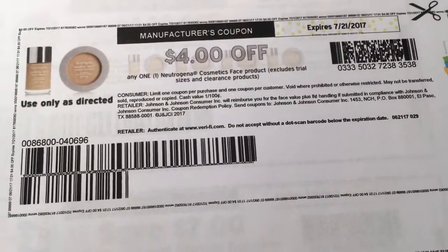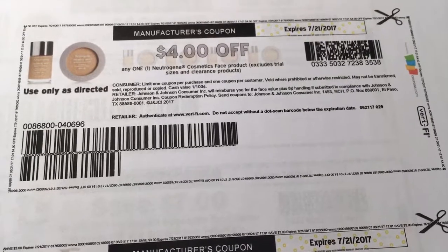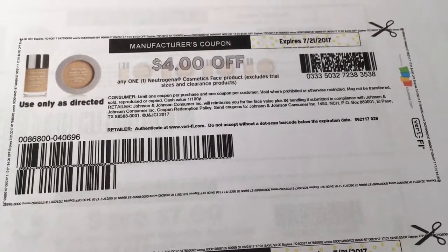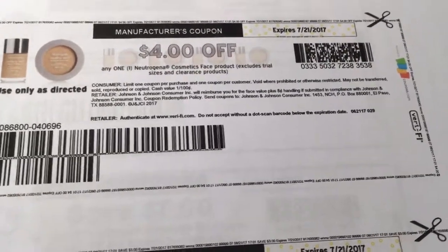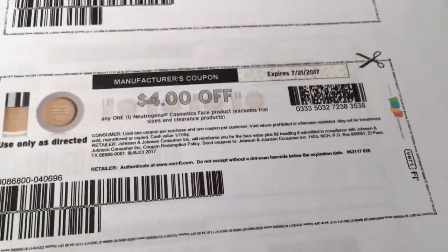We have $4 off of any Neutrogena face cosmetic. This is a super high value coupon. Print it now, especially because you can use it on the makeup remover wipes — at least the 21 counts. Sorry, I'm a little all over the place.